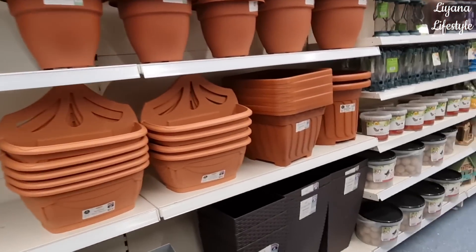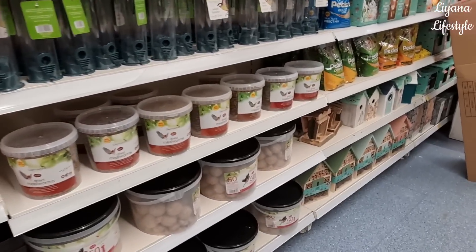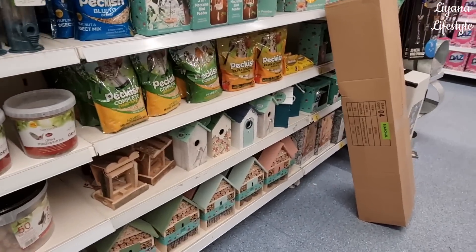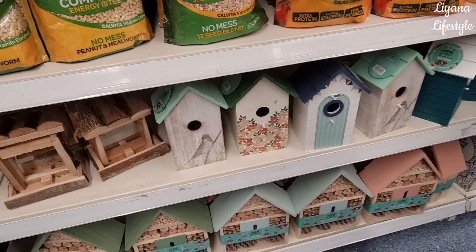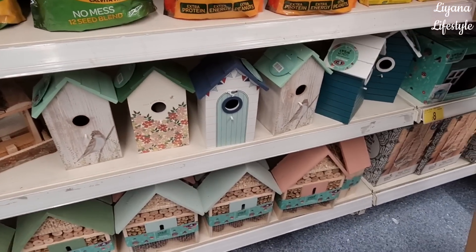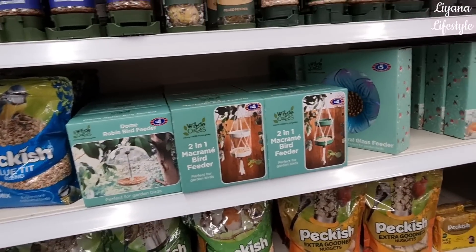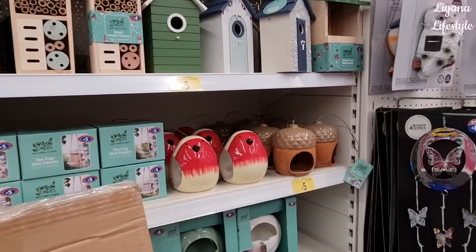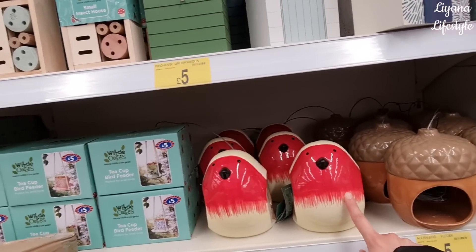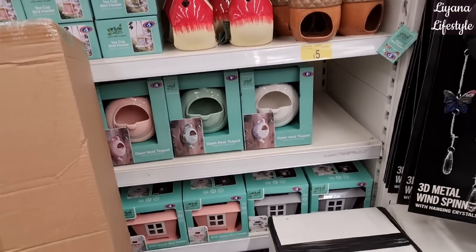I feel like winter this year went really really quick - usually it feels like such a drag. Oh look at all the bird houses! That one's even got a painted bird on there. I really love these - £5. These are really nice. They've got an acorn one as well and a teapot - the teapot's cool.